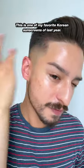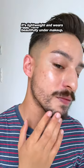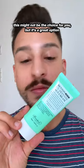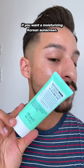This is one of my favorite cream sunscreens of last year. I have no pilling issues, it's lightweight, and wears beautifully under makeup. If you don't love a good glow, this might not be the choice for you, but it's a great option if you want a moisturizing Korean sunscreen.